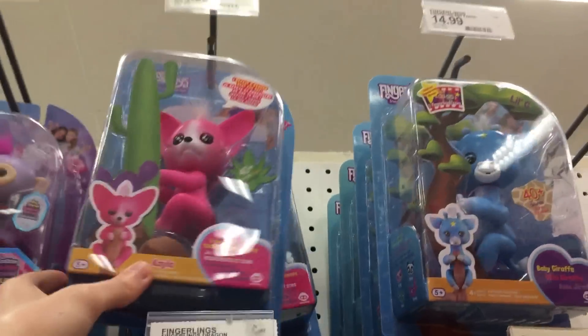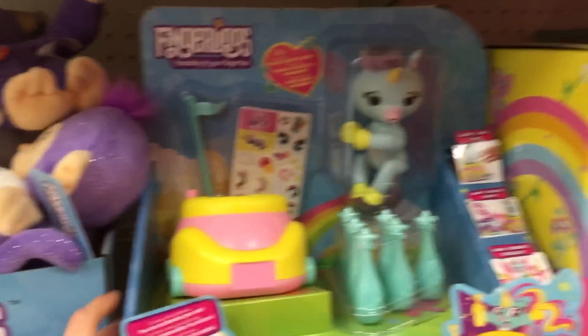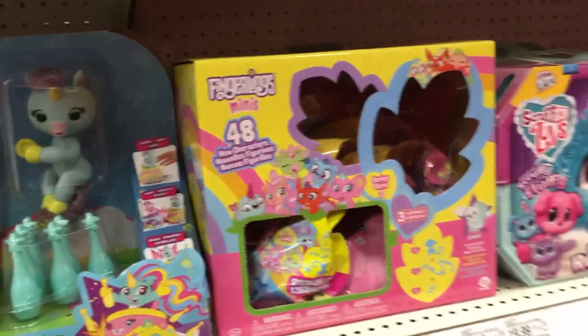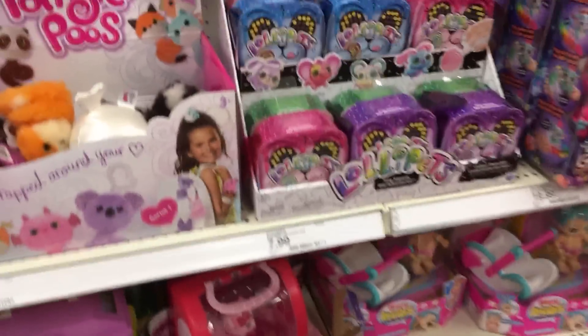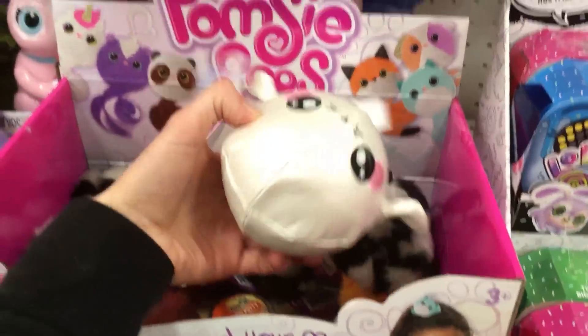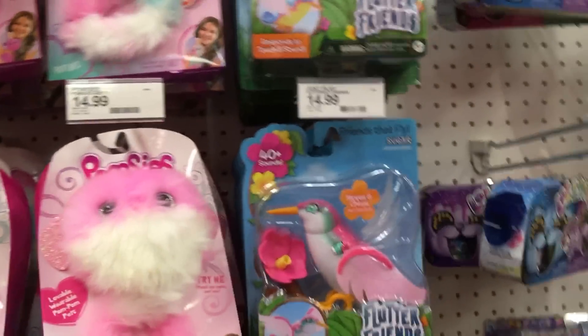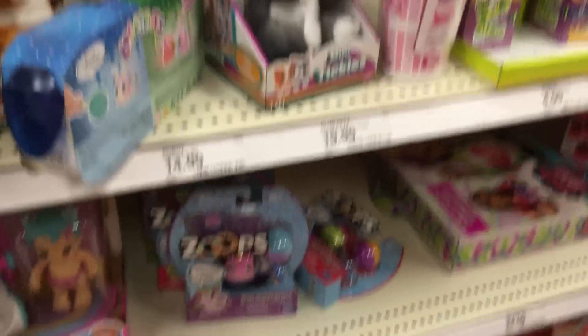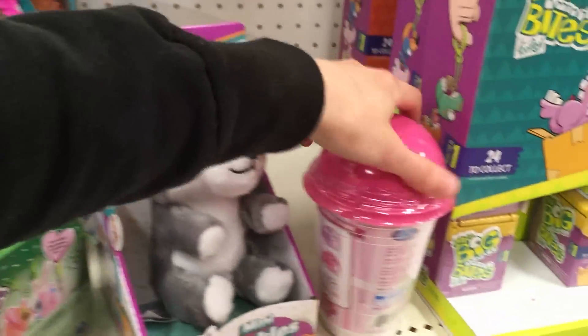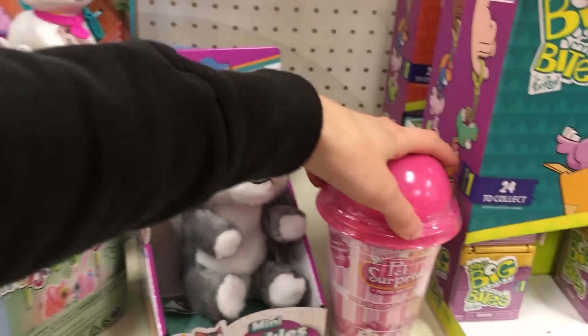But we have these Blingy Fingerlings. And here's one of the new styles of Fingerlings — the little cutie. And then we have the Series 3 Fingerling Minis. So much stuff, I can't even handle it. We have the Pompsy Poos, we have the Flutter Friends, the Lollipets, the Little Gleamers. This is the first time me seeing these in the wild — the Petite Pet Surprise! They're so cute.